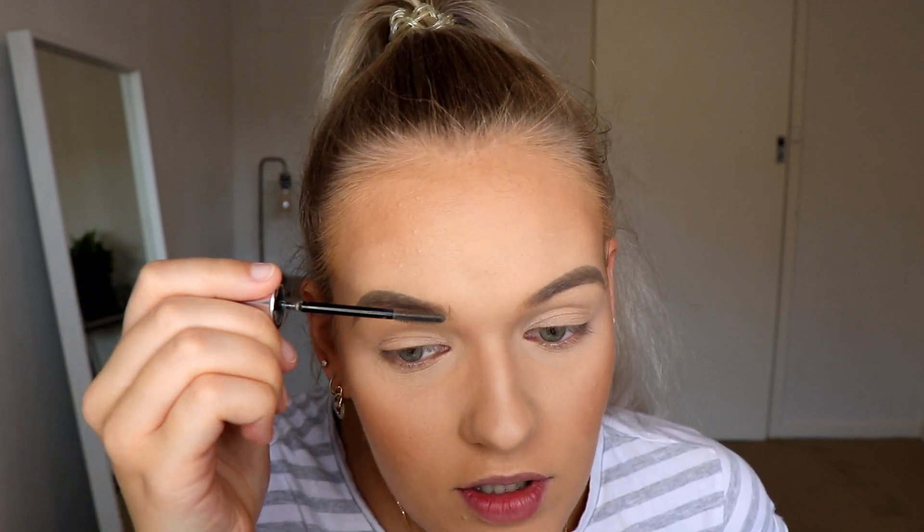Just to help keep my foundation on all day, sometimes after I've powdered everything I'll go in with a bit of setting spray. While that's drying, I'm just going to fill in my eyebrows using my Chi Chi Brow Pomade in the shade Taupe. I was almost going to stop filming because of how crazy my eyebrows have turned out — look at that arch! Where did that come from? I'm just going to quickly set these and then move on to eyeshadow.